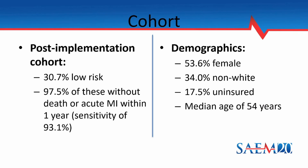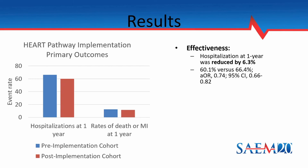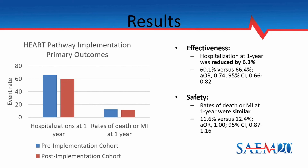Demographics of this cohort are included on the slide. In terms of effectiveness, we showed that the hospitalization rate at one year was reduced by 6.3% — an absolute difference of 60.1% versus 66.4%. In terms of safety, the rates of death or MI at one year were also similar: 11.6% versus 12.4%. This is key because the patients identified as low risk were discharged home without causing more adverse cardiac events, which would be the primary signal that the HEART pathway was not safe.